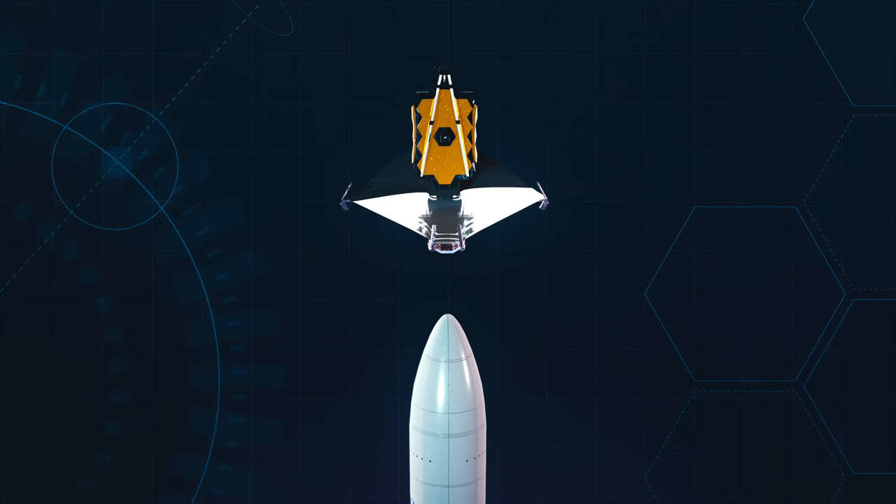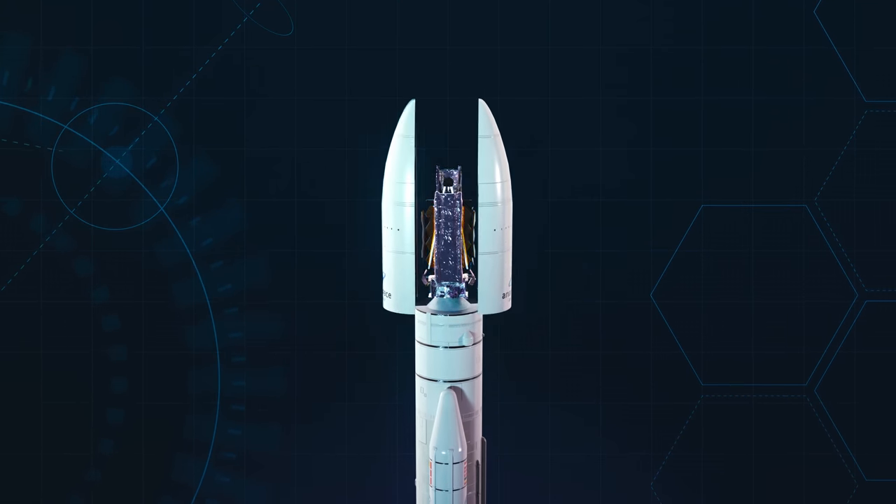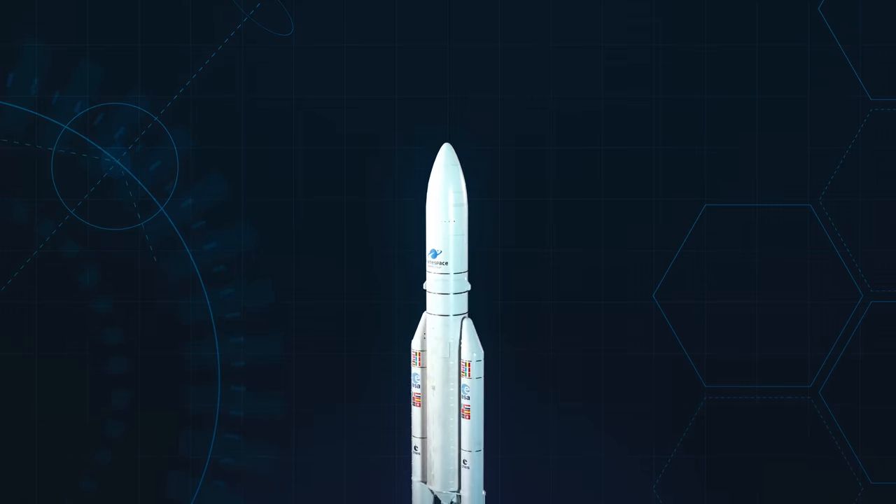To cheat the fairing size limit, we build Webb to fold, like origami, to fit inside the rocket fairing. And this brings us to our most challenging part of this mission: unfolding it in space.